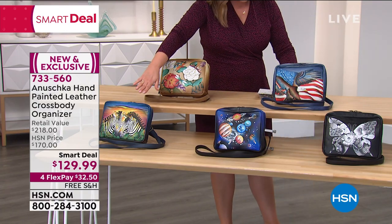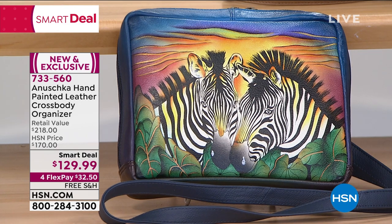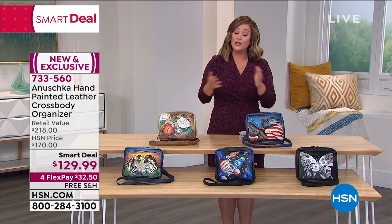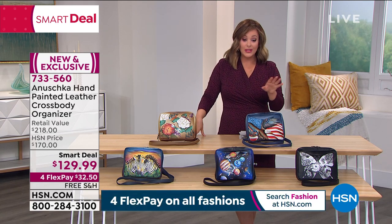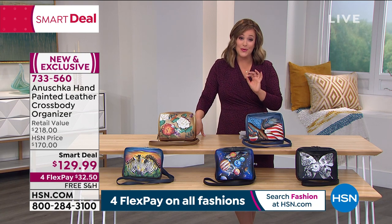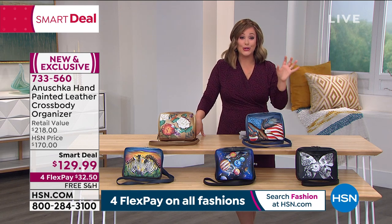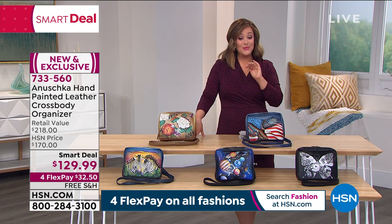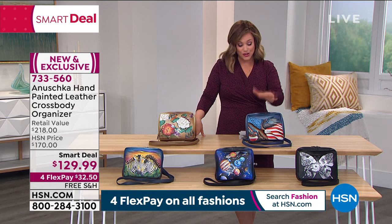Your final option is called the Zebra Sunset. It is a smart deal price — that means the price is temporary. $129.99 is your price. If you're new to HSN, you can break this down into four monthly payments; you'd only have to pay the first $32.50. We will ship out this beautiful bag with Mother's Day around the corner, and birthdays and Easter.